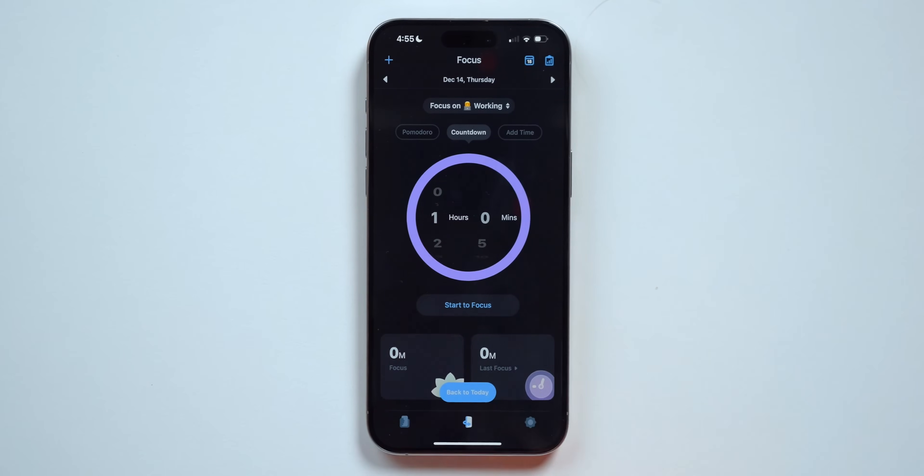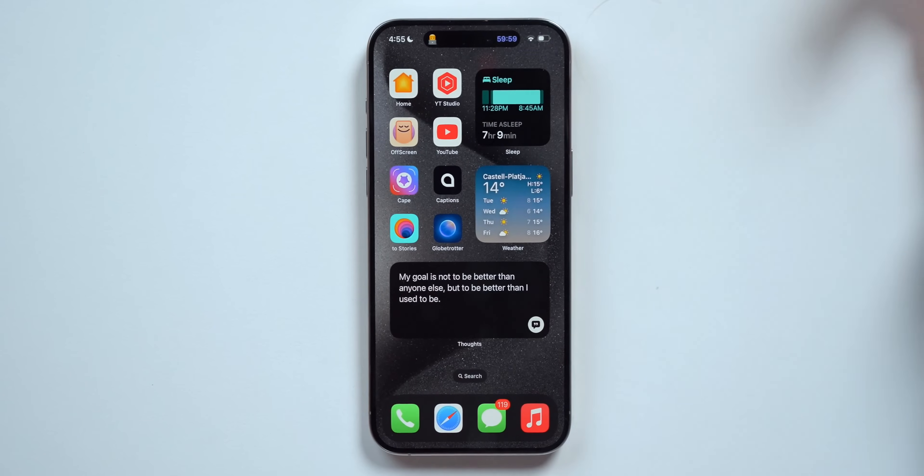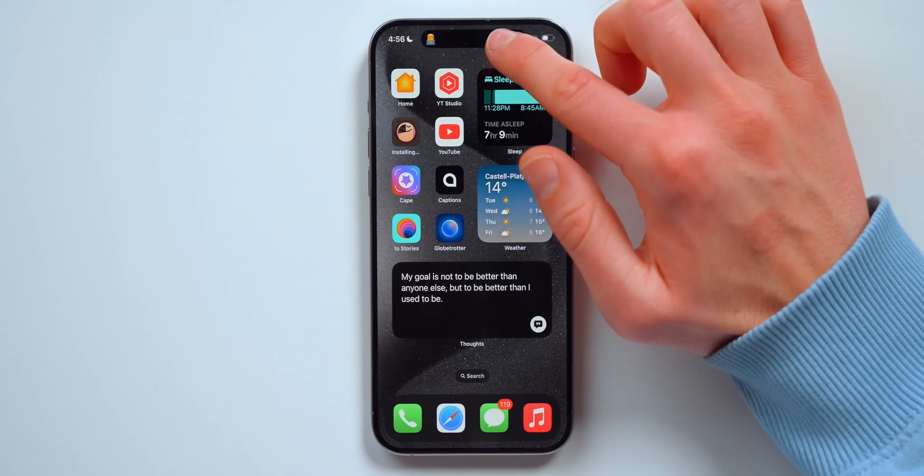The focus feature on the iPhone also takes advantage of the Dynamic Island and Live Activity, so you can see your focus session at a glance.